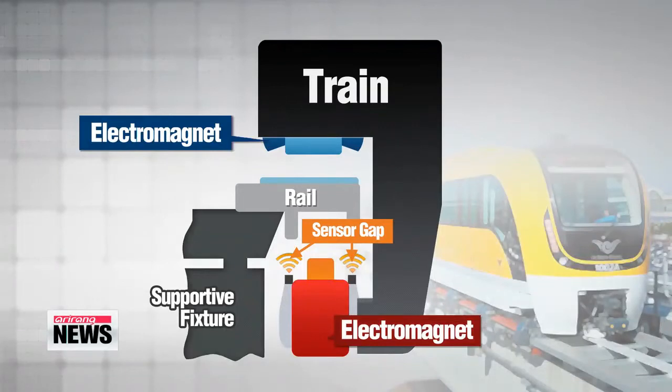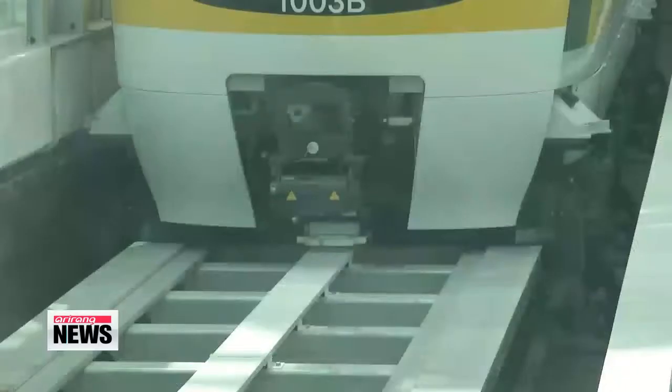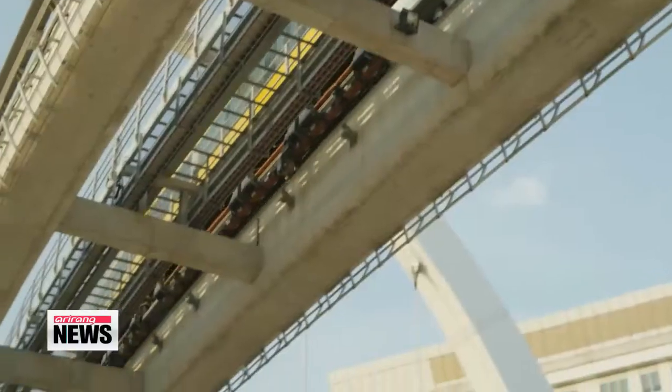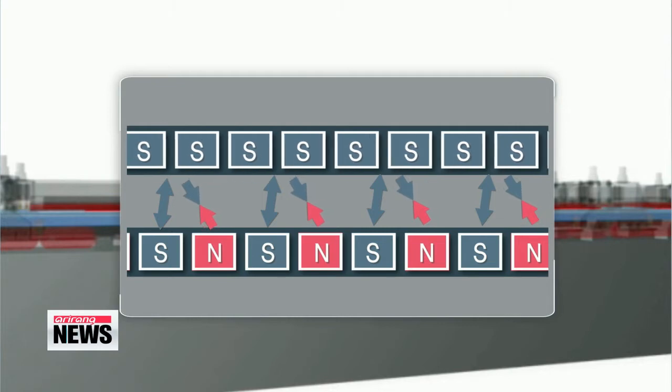The train encases the track in a C-shape and electromagnets are attached on both the top and bottom. When electric current passes through the electromagnets placed underneath the tracks, the train lifts slightly. When current also flows into the electromagnets above the track, the opposite poles of the magnet move into formation and create a push-and-pull effect, making the train move forward.